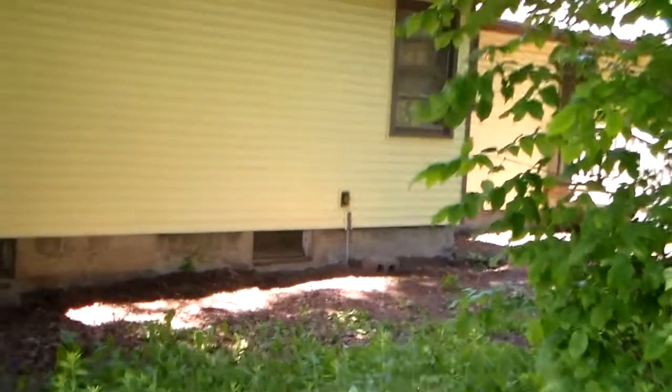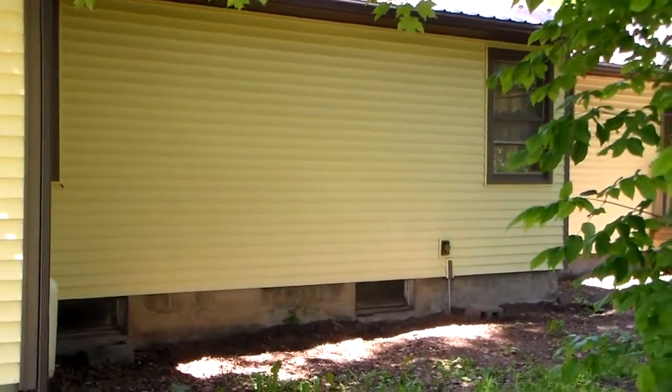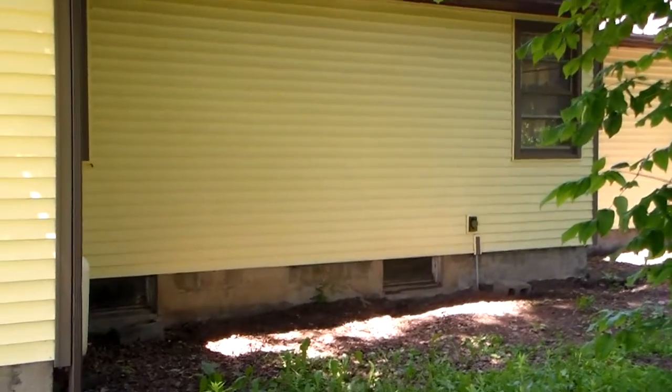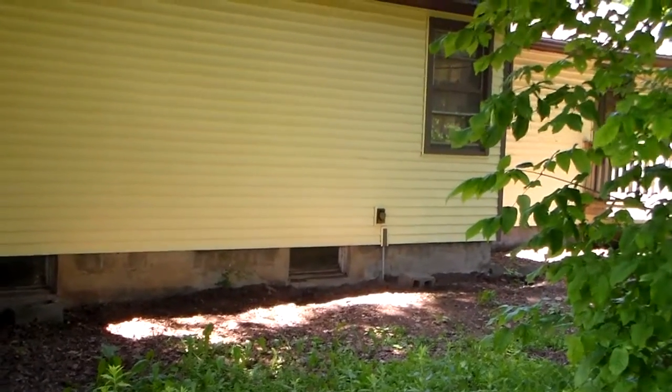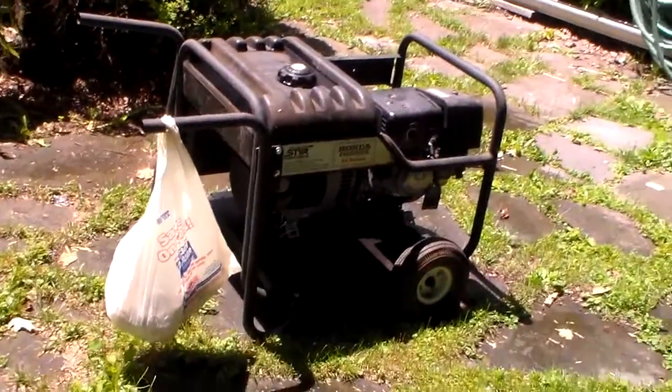I figured I'd put it up and see how it works in real conditions, because everything else had been under test conditions. Sometimes I use it outside over by the shed if I have to fill tires or something, so that I don't have to run long extension cords for the compressor.